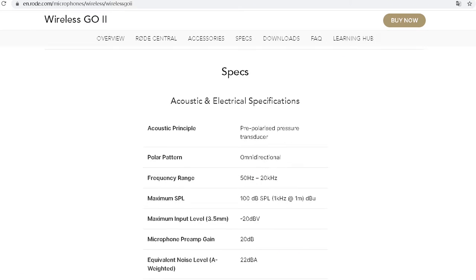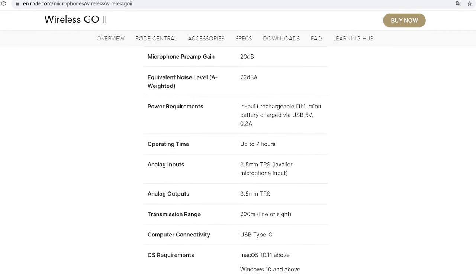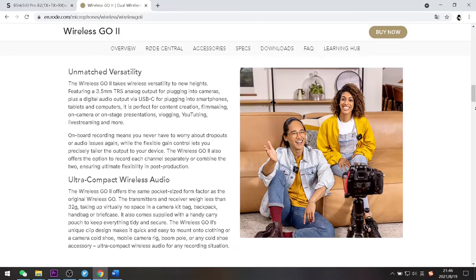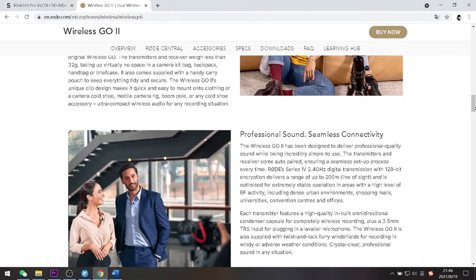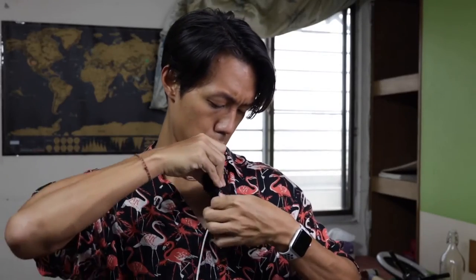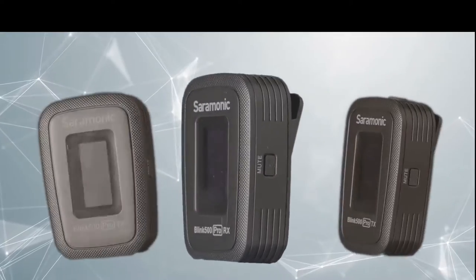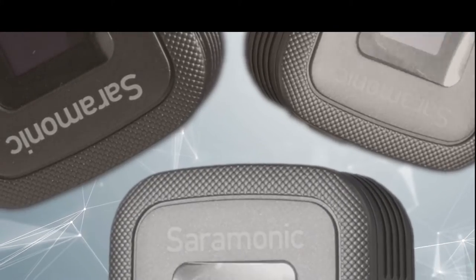The operation range can expand up to 200 meters — this function is so awesome! There is always a problem that comes with 2.4GHz audio transmission: when there is something between the transmitter and the receiver, the signal can't be transmitted smoothly and there will be noise in the audio. But the Wireless Go 2 transmitter can back up the audio, so if the audio your receiver recorded is incomplete, you can use the audio backup straight away.